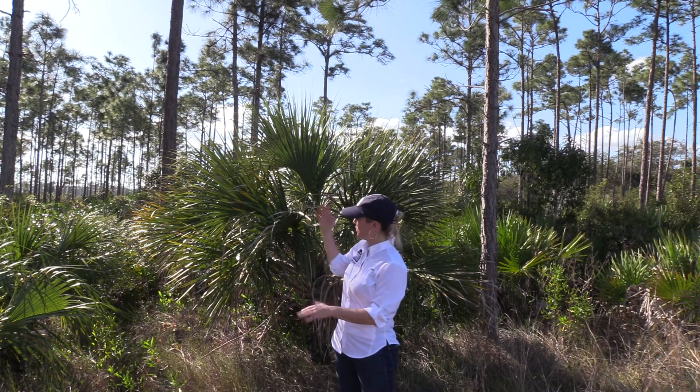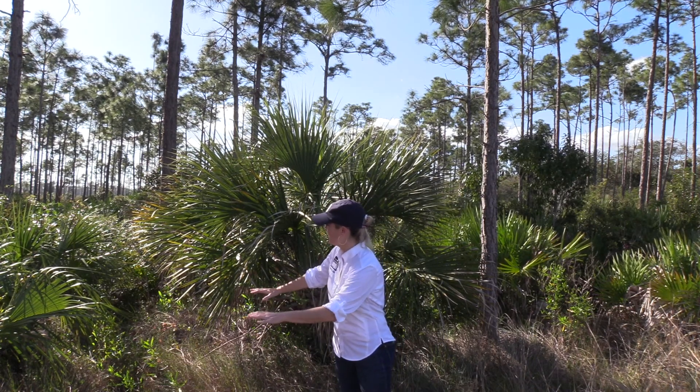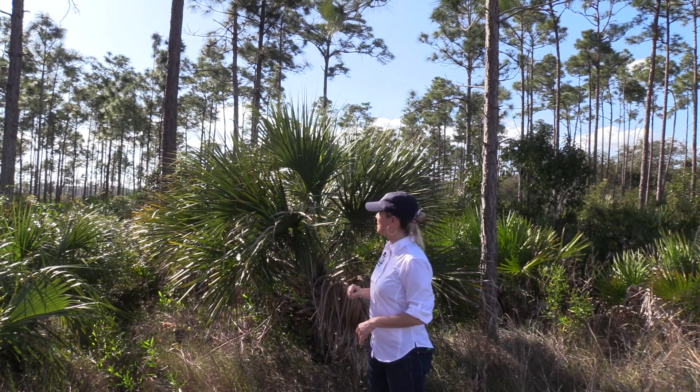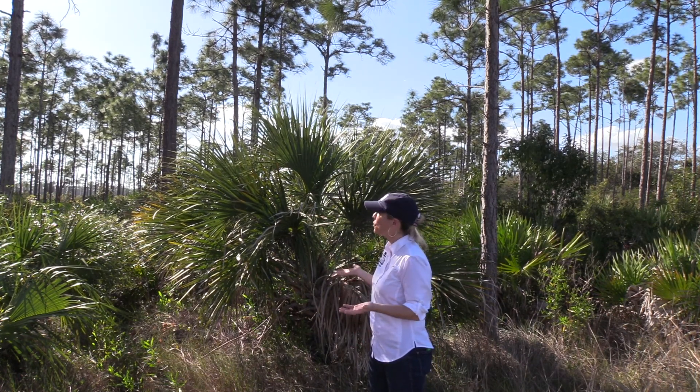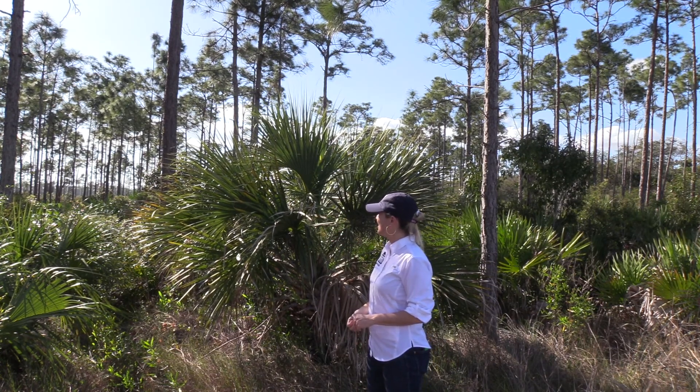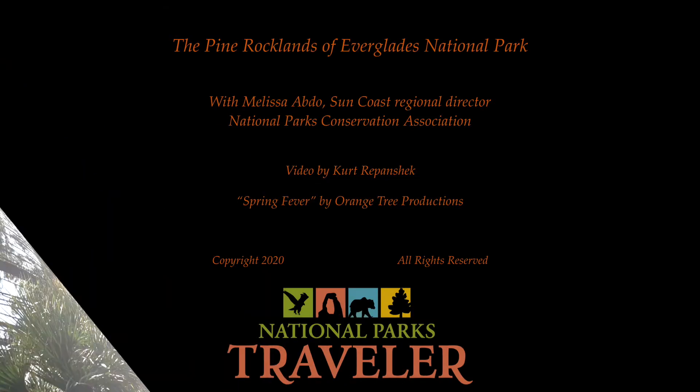And above all of this diversity down here, we see the trees that really make this habitat so iconic. You see the pine trees — these are Dade County slash pines, and they're beautiful.